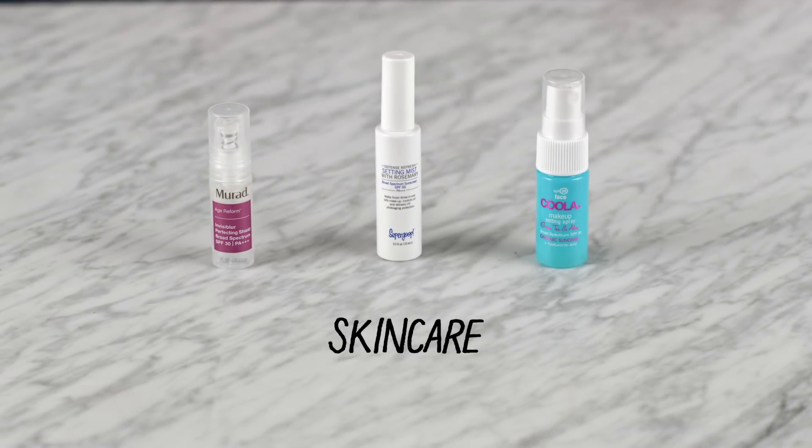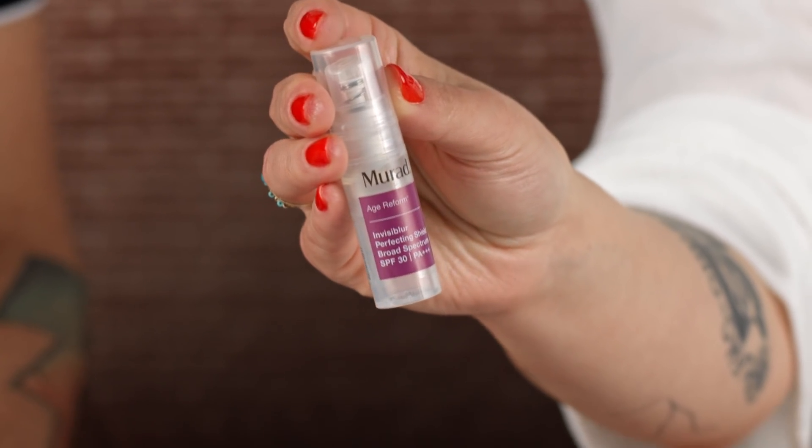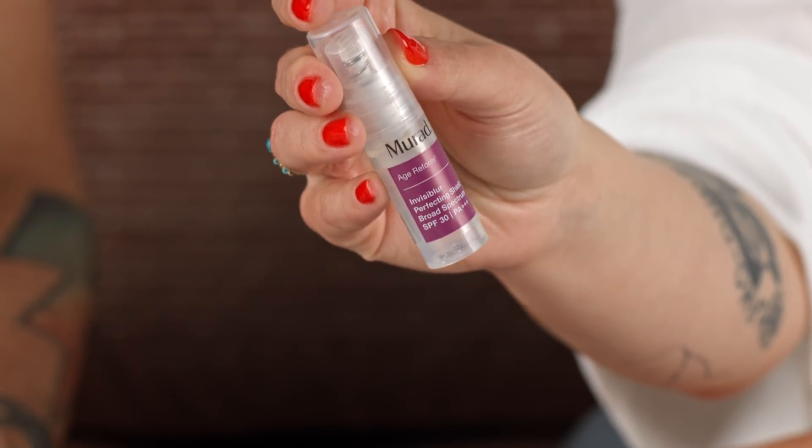I know we say this all the time, but it applies tenfold during festival season or anytime you're out in the sun — wear SPF and don't forget to reapply throughout the day. The first one is Murad's Invisiblur Perfecting Shield Broad Spectrum SPF 30. This is amazing as a makeup primer, and you can also wear it by itself. It's completely clear — not going to give you that gray cast — and it is anti-aging as well.